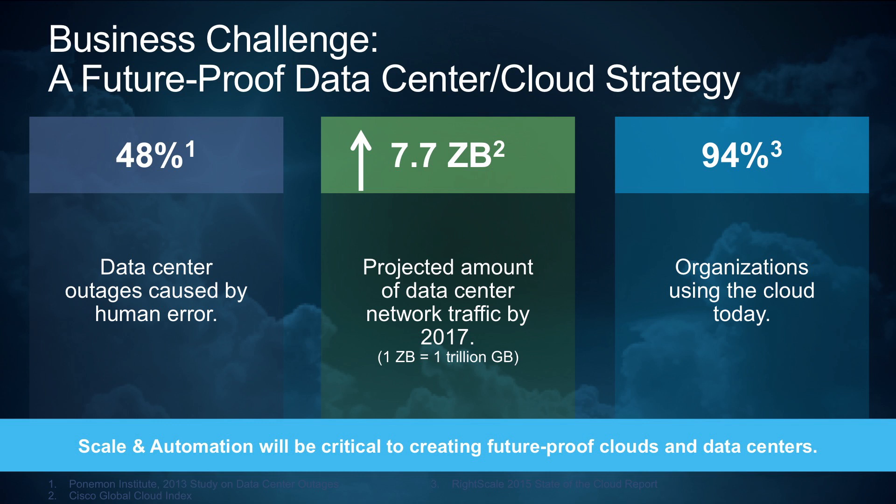As clouds and data centers become increasingly important to businesses and individuals around the world, traffic within and between these clouds is going to continue to grow at an exponential pace. A recent study showed that 94% of organizations are already using the cloud today in some way, shape, or form. All of this growth is placing increased demands on the network, because the network is really a critical component of the cloud, and this means that networks are going to have to adapt.